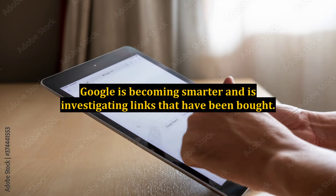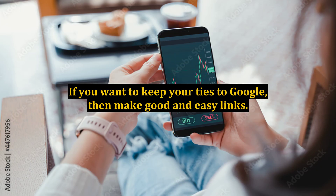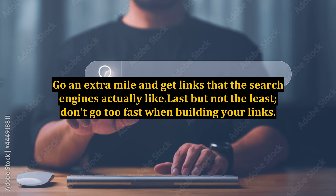This includes any kind of sponsor links. Google is becoming smarter and is investigating links that have been bought. If you want to keep your ties to Google, then make good and natural links. Go the extra mile and get links that the search engines actually like.